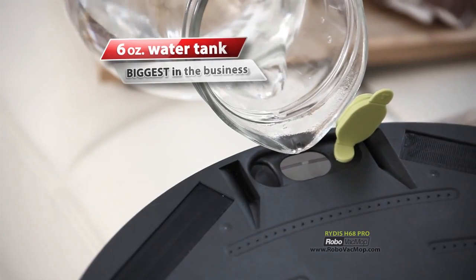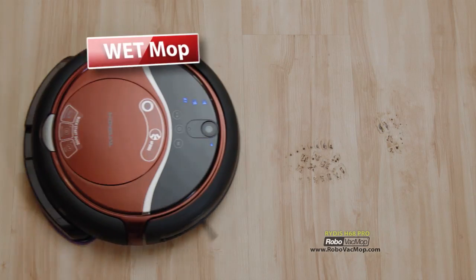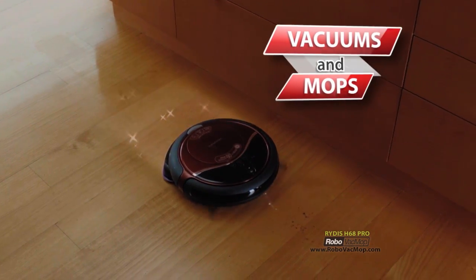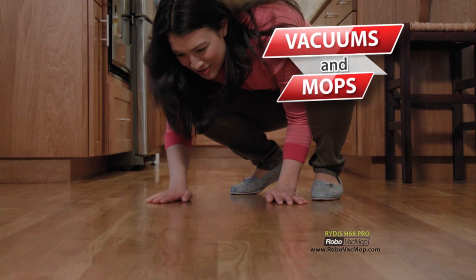Simply add water or your favorite organic cleaning solution. Then let its thick microfiber cloth mop up stuck-on, sticky messes like dried shoe prints. Hybrid Mode will vacuum and mop your floors at the exact same time for a truly thorough cleaning.